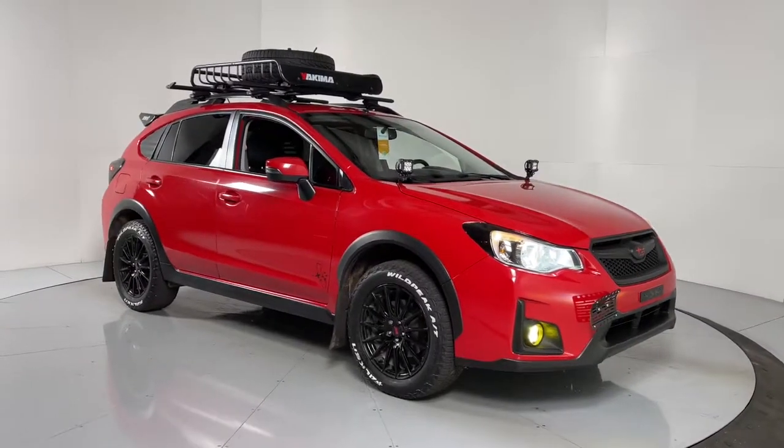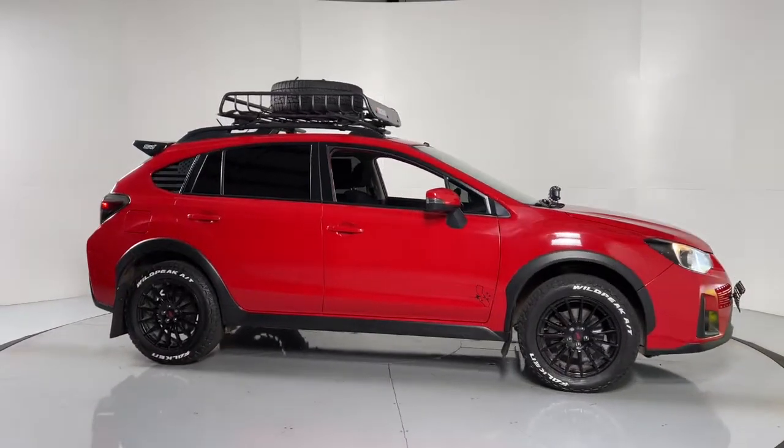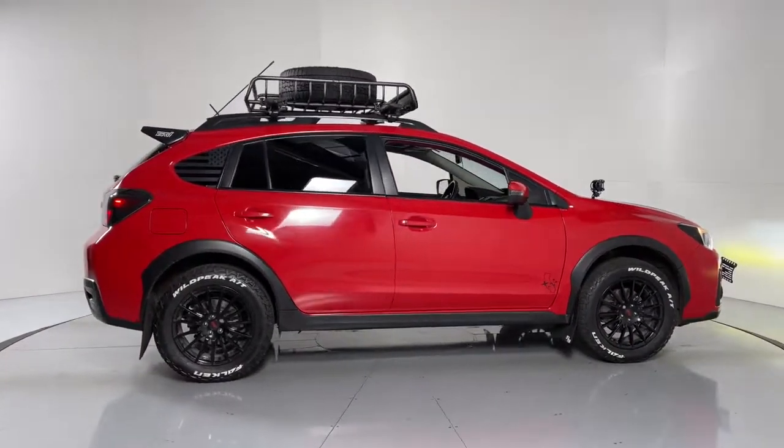Look no further than the 2016 Subaru Crosstrek. This vehicle still has fewer than 90,000 miles on the clock, so it won't last long.